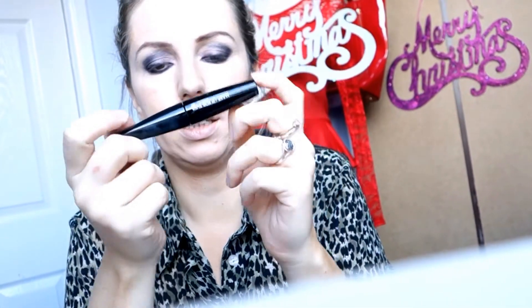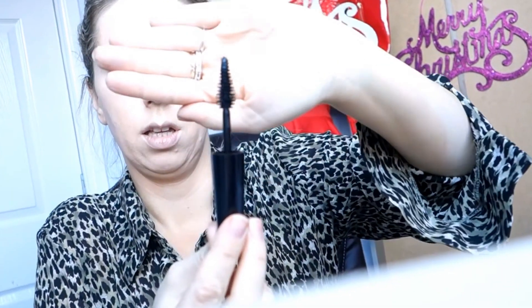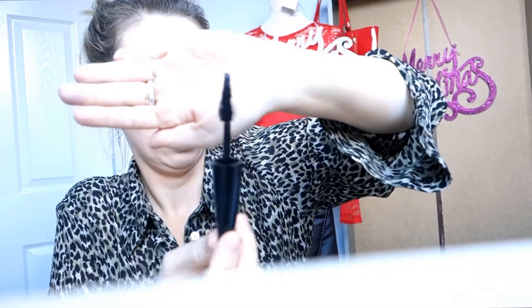I'm gonna try this Makeup Forever mascara — it's called Smoky Extravagant in black. The brush is massive, it has a Christmas tree shape. It smells like a typical mascara — I always smell cosmetics to describe them for you guys. I love it, I love that mascara, it's beautiful. Now I'm gonna do the lower eyelashes.